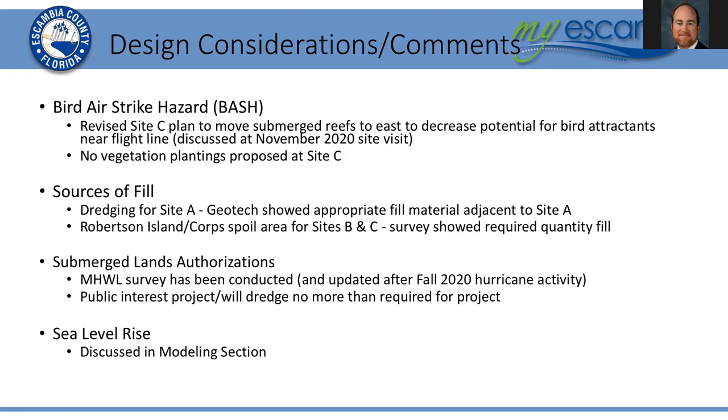In terms of sources of fill material for creating these habitats, each site will use material recovery around White Island or Site A. The geotechnical investigation showed appropriate fill material adjacent to that site with good characteristics, and the dredging plan completely balances the volume of material needed to construct the emergent marsh habitat and the emergent upland island habitat to recreate White Island. We'll be able to essentially balance the need for sand with what is available around that site today.